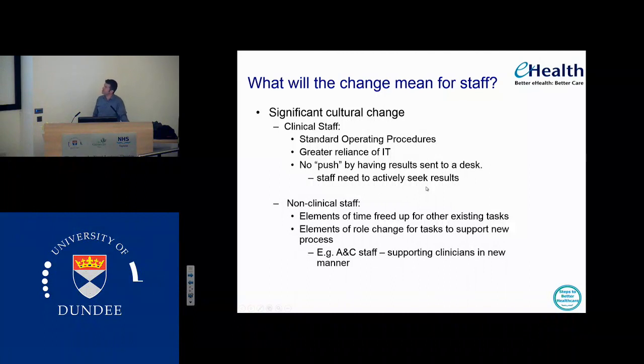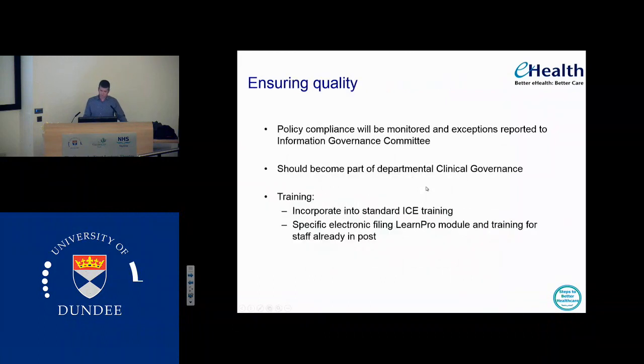For the non-clinical staff there's going to be freed-up time for other tasks to be done, and there may be changes to the role of some of the staff. We're going to try and ensure quality by embedding ClickView dashboards to look at how many of the results are signed off in each department — we need to make sure that we do sign stuff off so departments can't just ignore the sign-off altogether. We feel that should become part of a department's culture. And we're going to provide training and support for implementation. For the FY starting this year, it's going to be part of their standard training. There'll be a specific e-learning module for those staff who need help with how to file.